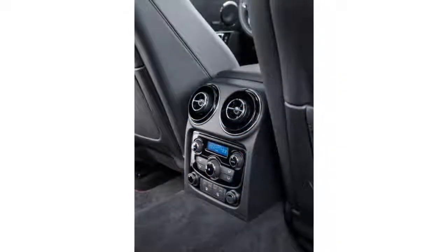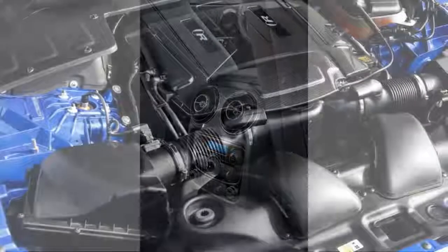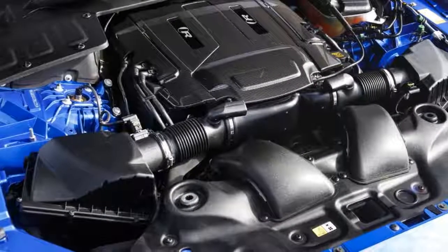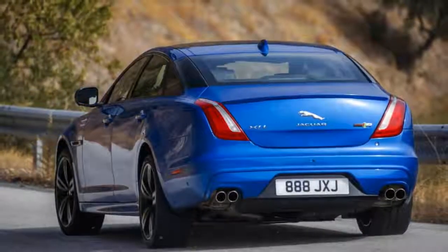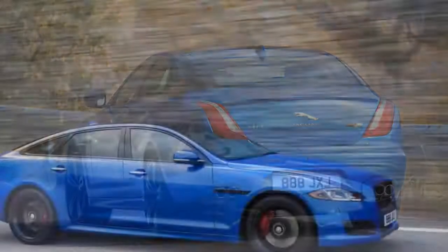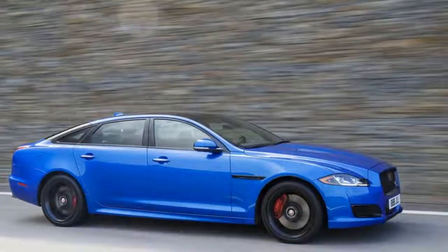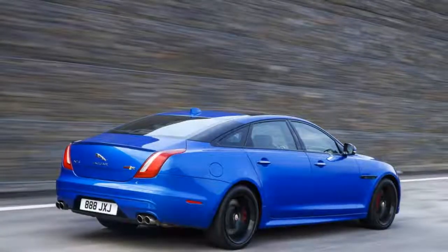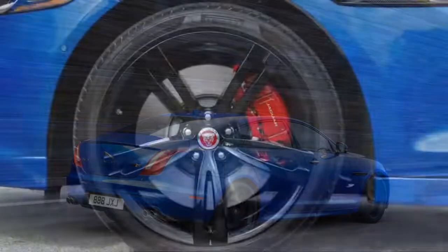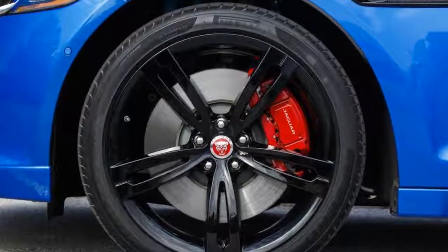What you see in the 2018 Jaguar XJR575 is pretty much what you get. This full-size sedan is Jaguar's next performance icon, bookending the brand's lineup at the opposite end of the size spectrum from the F-Type SVR Coupe and Roadster, settling into territory currently occupied by the Audi RS7, BMW Alpina B7, and Mercedes S63 AMG. There's nothing complicated about the things that separate the XJR575 from its more courteous XJ brethren either.